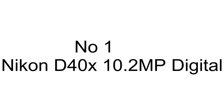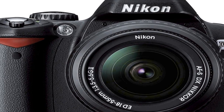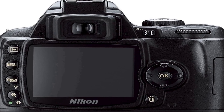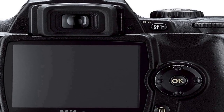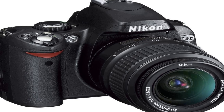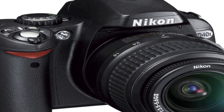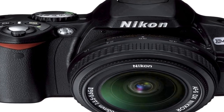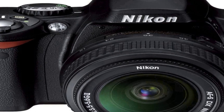The number 1 on the list: this product comes with premium quality and an affordable price. Includes 18-55mm f/3.5-5.6G ED II AF-S DX zoom Nikkor lens. Image optimization functions and in-camera image retouching. 2.5-inch LCD monitor with 170-degree viewing angle. 10.2 megapixel CCD captures enough detail for large photo quality prints. 3D color matrix metering 2 for ideal exposures in almost any lighting condition.